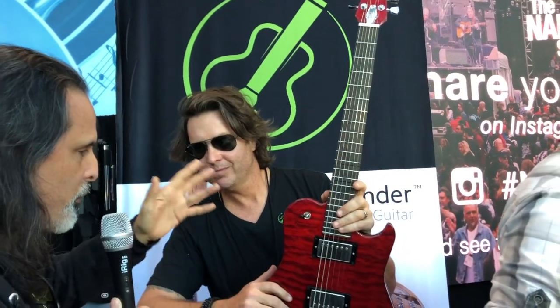Hey, everybody. This is TJR for Music Worth Buying. We're here at the 2019 NAMM Show Media Day. I'm here with Tommy. Tell us about this guitar.